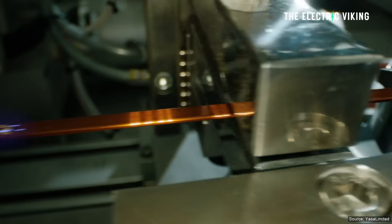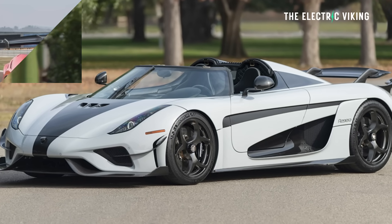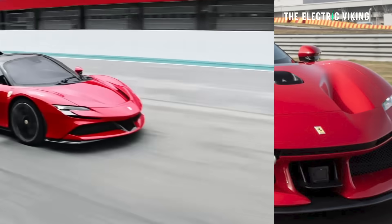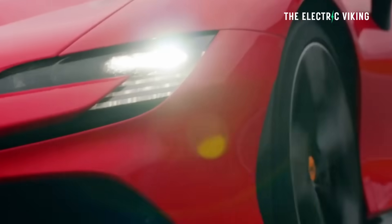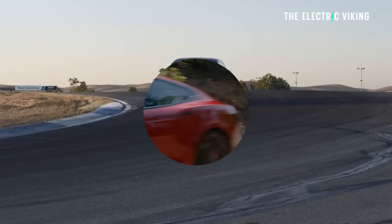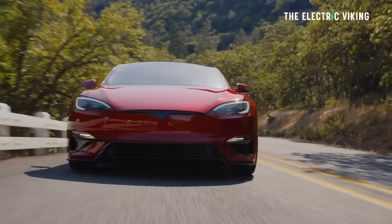YASA motors have been used already in vehicles like the Koenigsegg Regera and the Ferrari SF90 Stradale Hybrid. The Ferrari SF90 is really good in drag races — it's one of the only non-EV supercars that can actually keep up with something like a Tesla Model S Plaid, and that's really because of this electric motor.